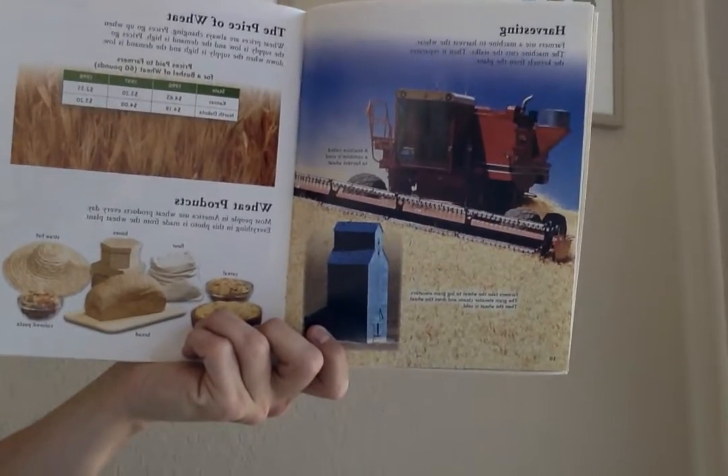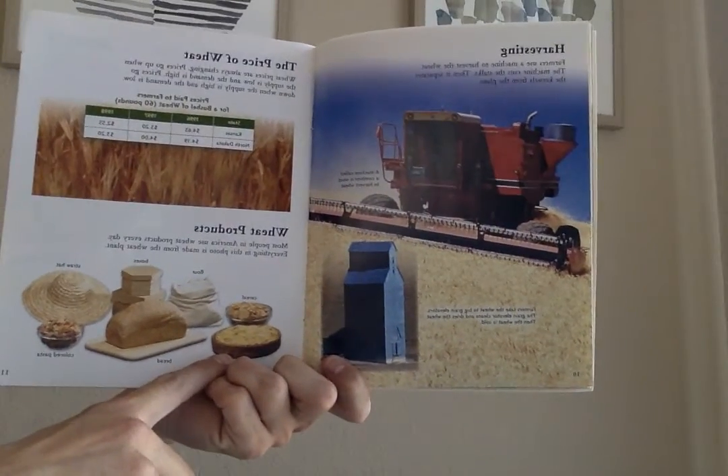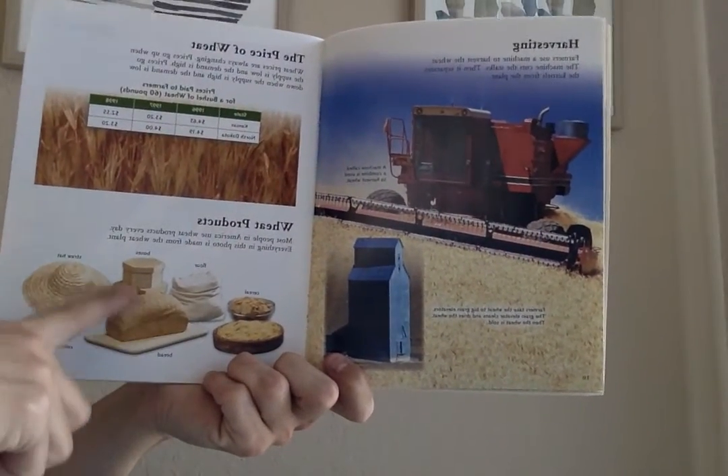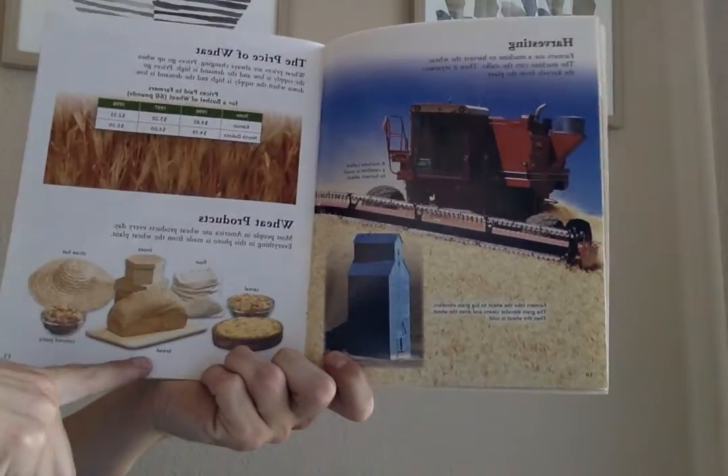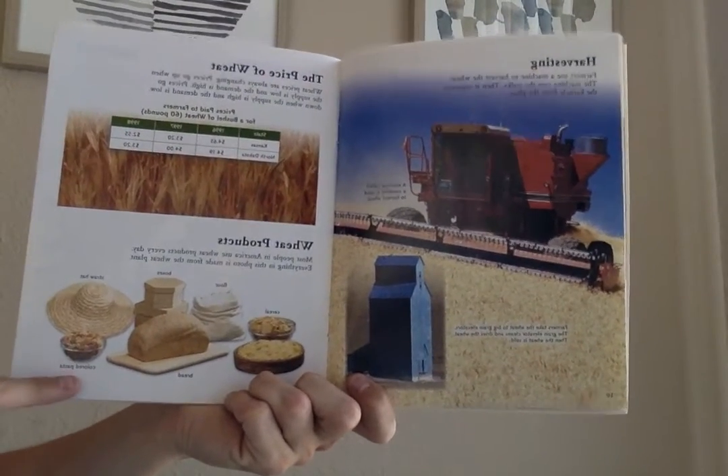Everything in this photo is made from the wheat plant. Breakfast food, cereal, flour, boxes, bread, a straw hat, and colored pasta.